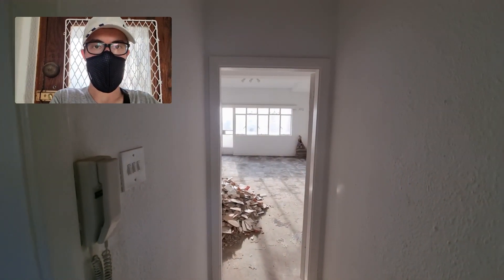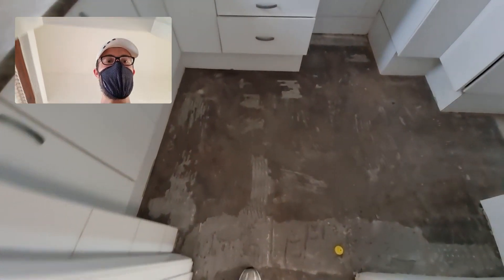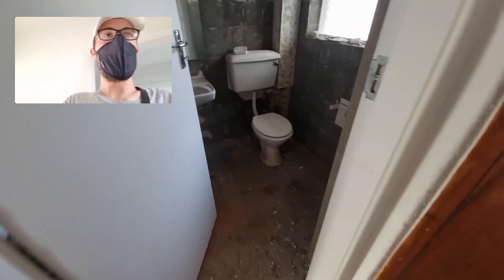Today the renovation started at my apartment, so let's take a look around and see what was done. In the kitchen, we have the tiles removed over here.